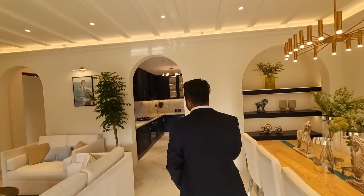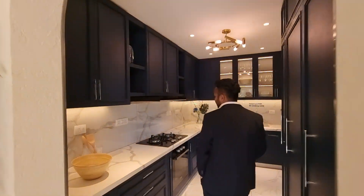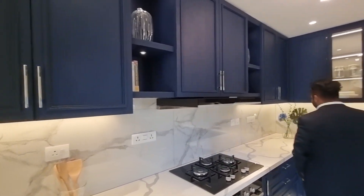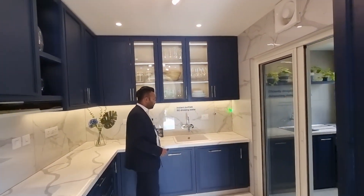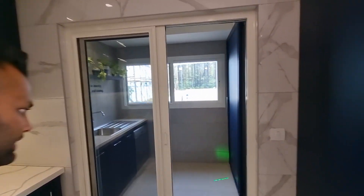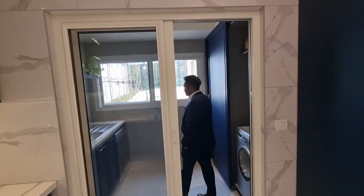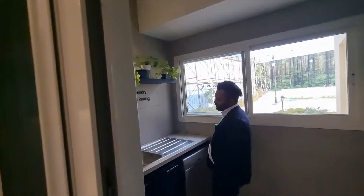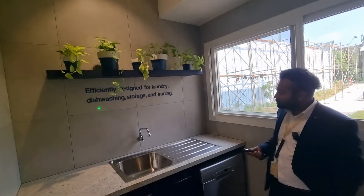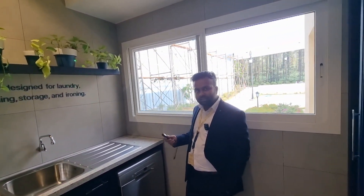And in the kitchen, you will see top to bottom we are giving these tiles — again for easy maintenance. And this power socket, everything will remain. You get instant RO purifier drinking water here. And this is your utility space. We have one door here, and you will have sliding doors. There is provision for dishwashing, storage, and ironing — you can do all these things here.